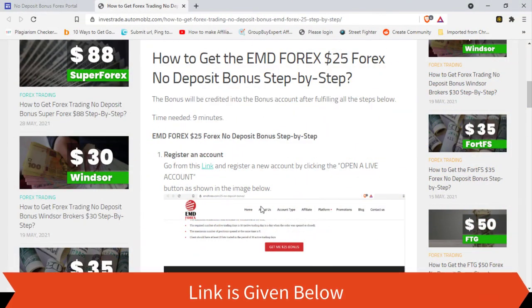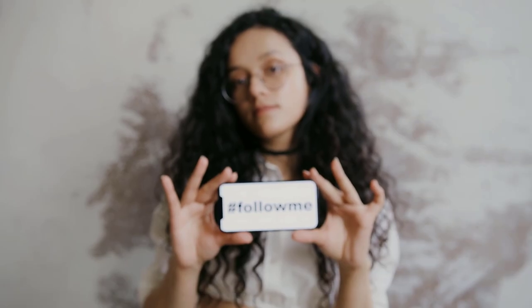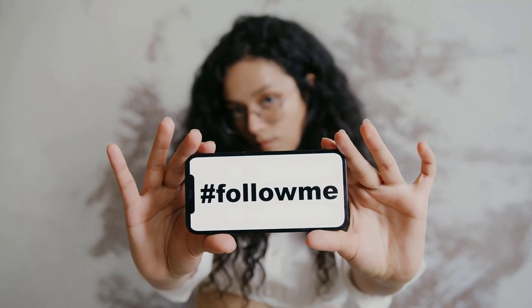First, you have to register an account. You can go through this link for that. You can see all these steps that are mentioned here. Keep on watching and we are going to do them one by one.